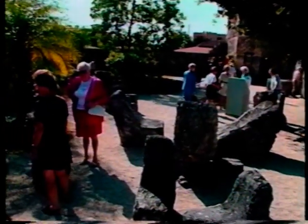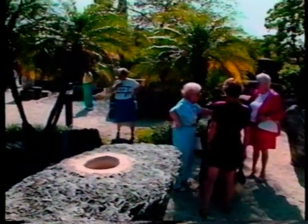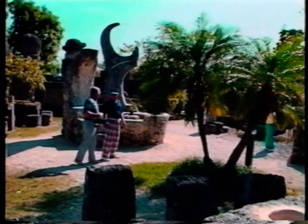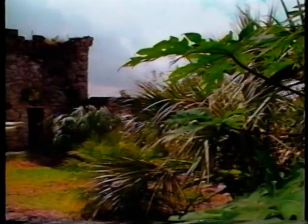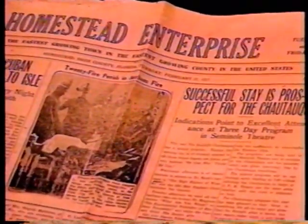Over the years, new and equally incredible facts about Ed's construction feats began to emerge. We now know, for instance, that Ed's amazing accomplishment did not end with the construction process itself — for Ed once moved the entire structure from its original site in Florida City to its present site in Homestead, and he did it completely by himself.